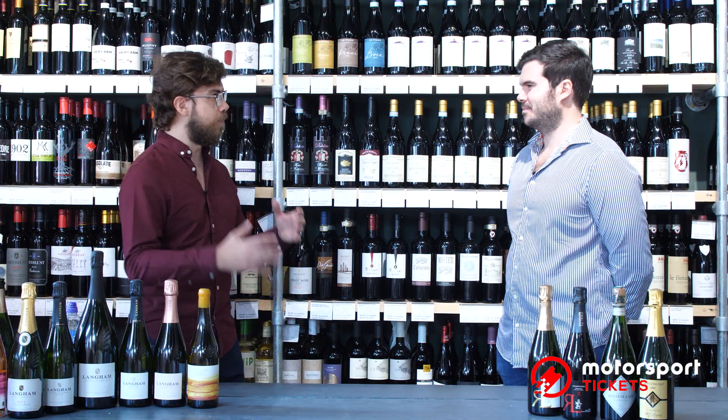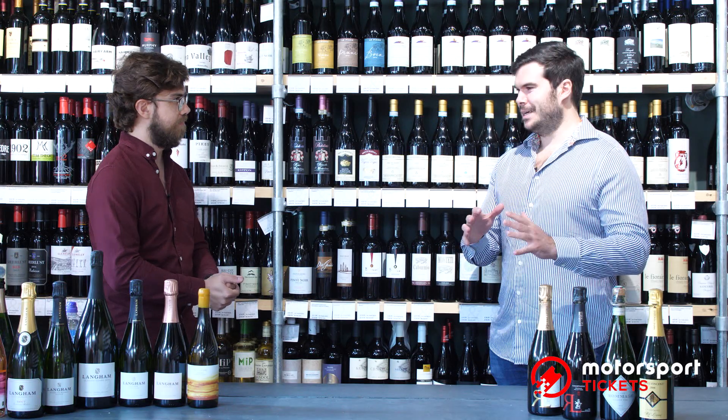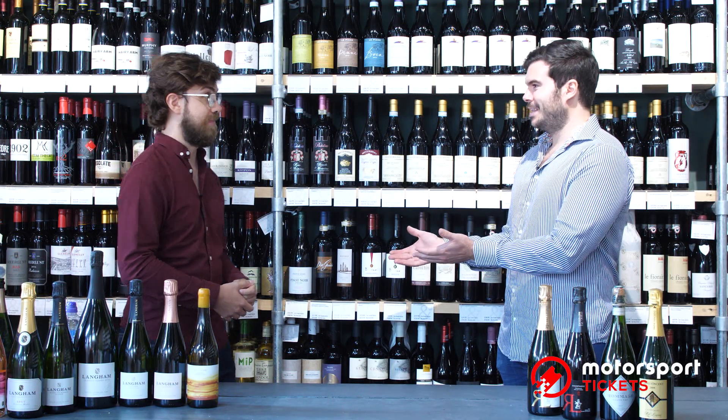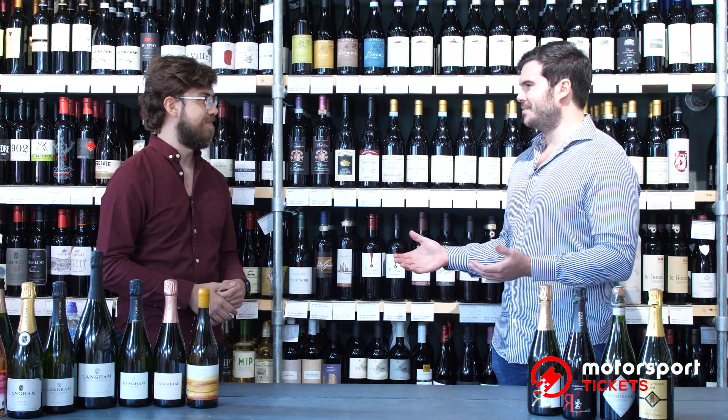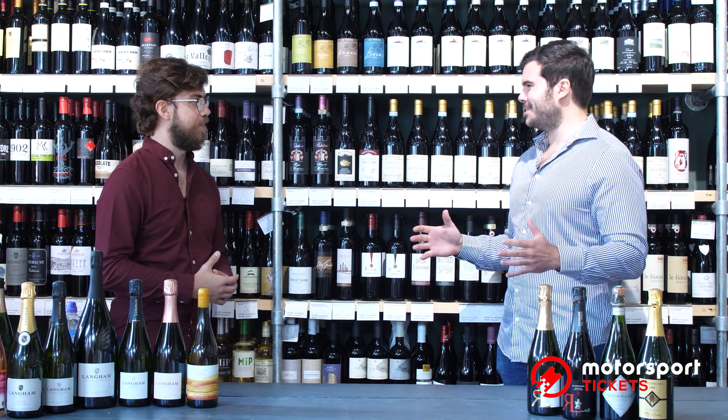Jack picked out four champagnes for us and is going to tell us a little bit about what we're looking for when we taste them. Monaco — the most glamorous Grand Prix event of the year, probably smarter than Silverstone. So we're going to talk about the drinks you might associate with such an amazing event — you're going along, you want to celebrate, you're having a lovely time.